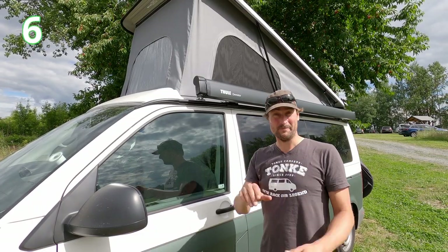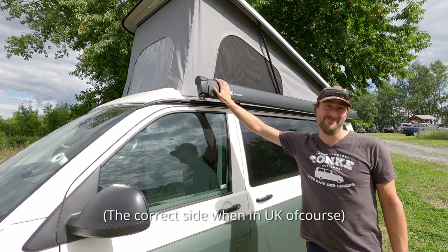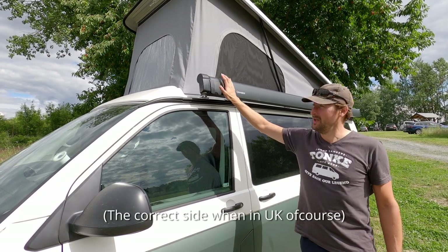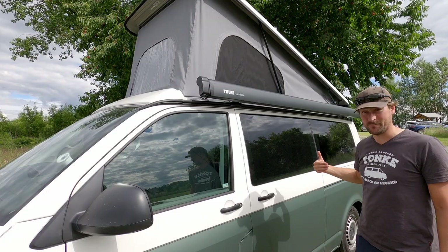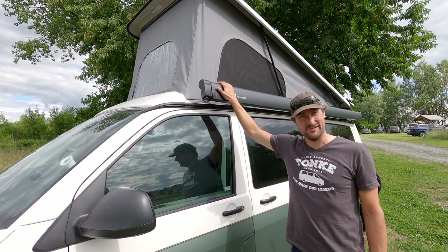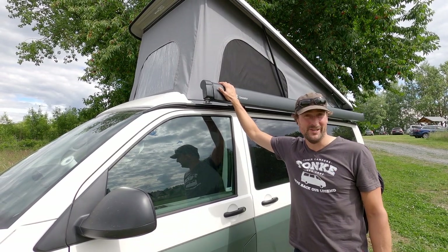For point number six, we come to the awning. Actually the awning is on the wrong side. We have not used it that much, but it is here because the kitchen comes out on this side as well. We don't know yet if this is the right side, so we will need to update you in a further video.